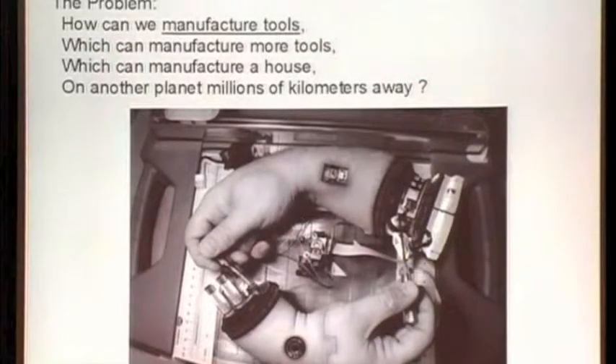One of the problems in living off the earth is basically how do you make a house? You obviously take tools to make the house, but it'd be more efficient to take tools to make the tools to make the house. How small can those initial tools be? We computed that they'd be the size of a few semi-trailers, and I want to get that size down.